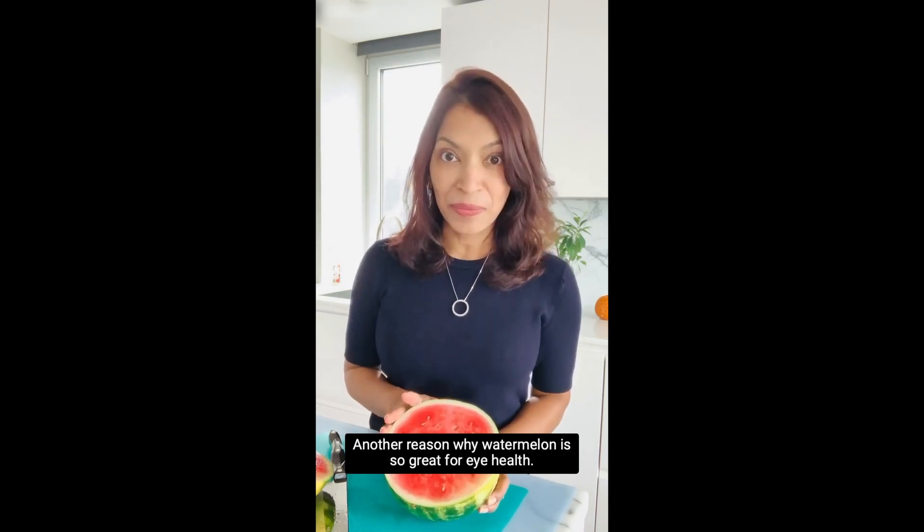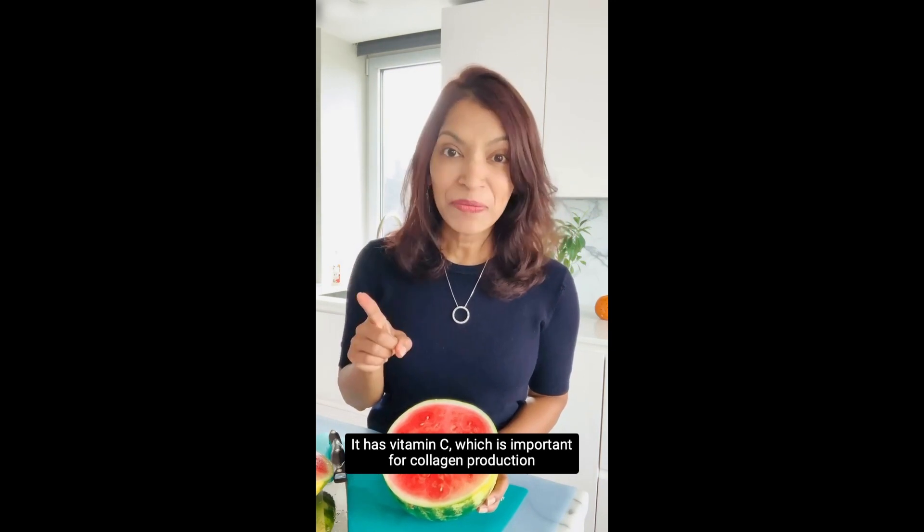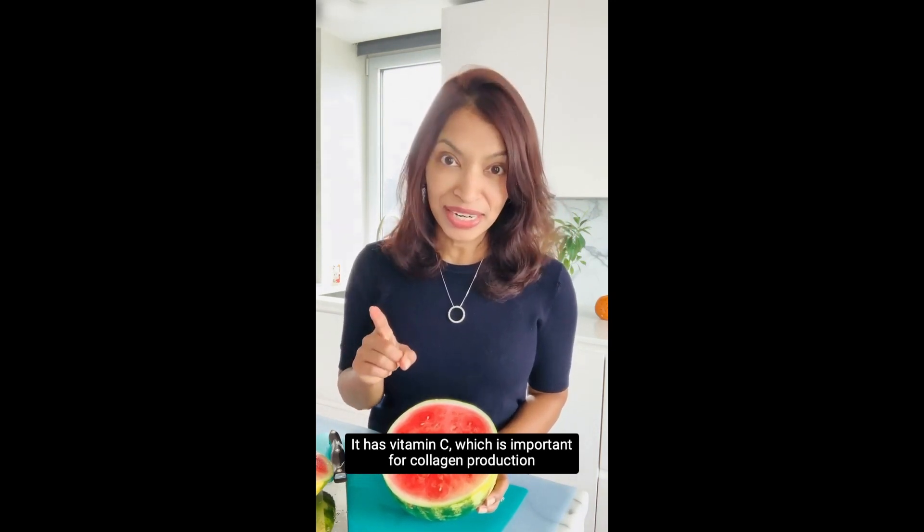Another reason why watermelon is so great for eye health is that it has two other vitamins. It has vitamin C, which is important for collagen production and collagen maintenance — and the eye is mainly made out of collagen.